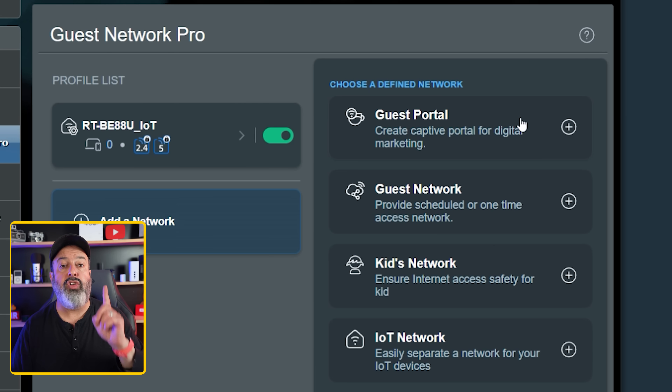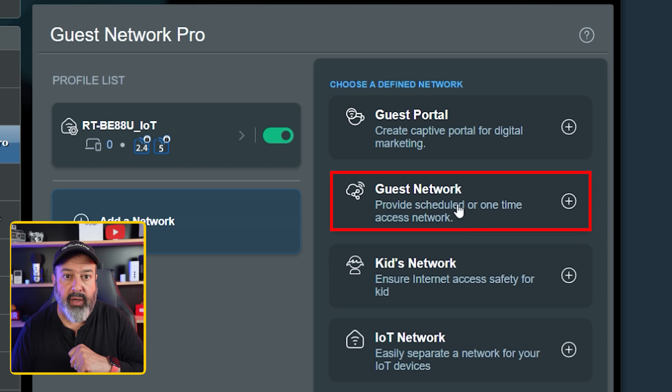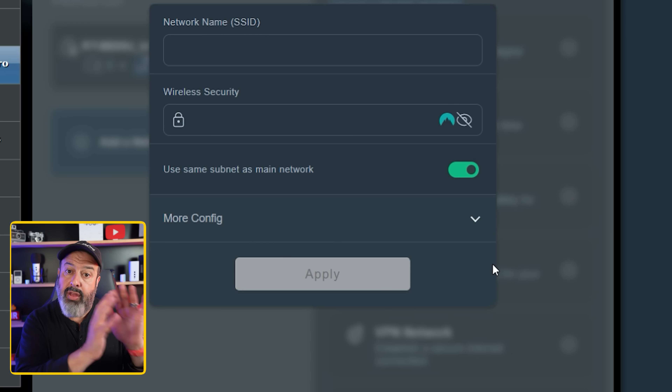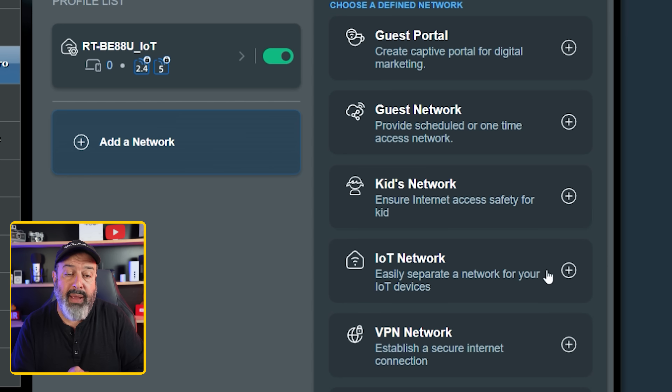What you must do is put these smart devices on your router's guest network. This keeps them separate from your home system. Should somebody get into your smart device, they cannot see the rest of your network, they cannot access your computer, they cannot access your backup devices, nor can they switch on your baby monitor or your computer's camera.